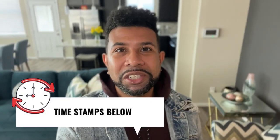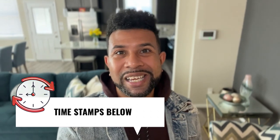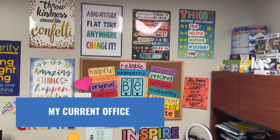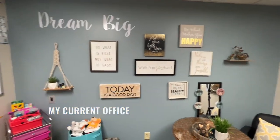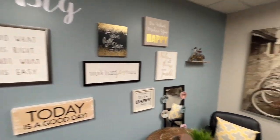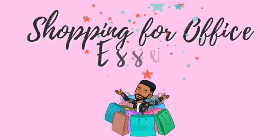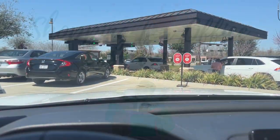I do value your time, so I'm going to put timestamps below so that you can skip to the parts that you want to see. I'm sitting here in the Chick-fil-A parking lot about to enjoy my lunch, but before we go shopping, I just wanted to share five essential items that you need for your office space or classroom to make it warm and inviting.